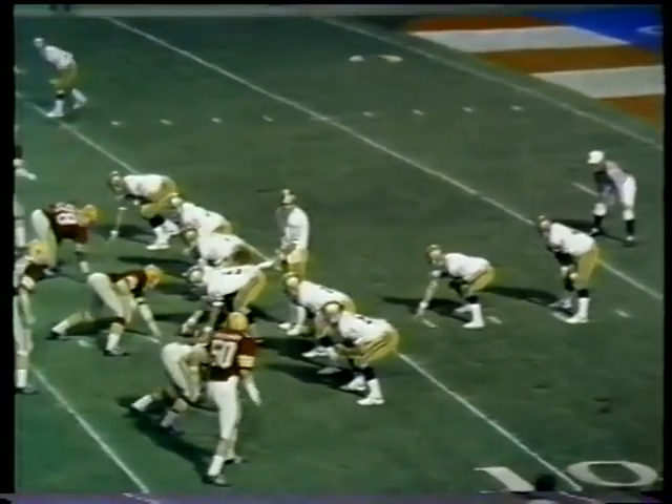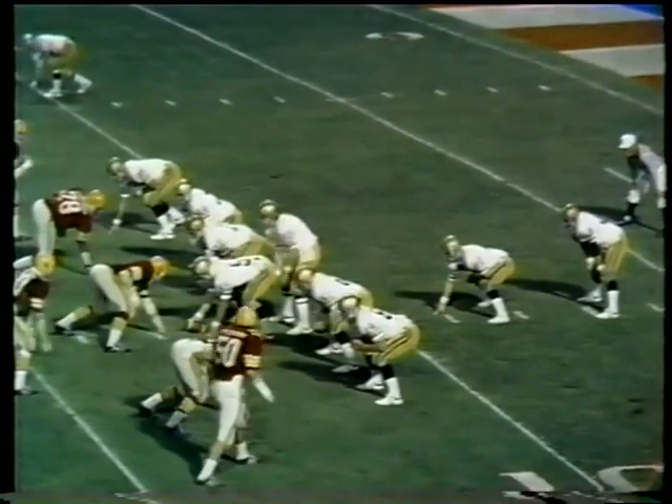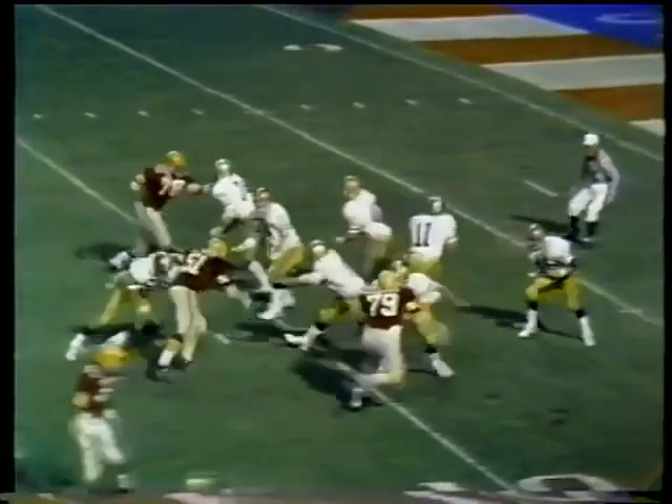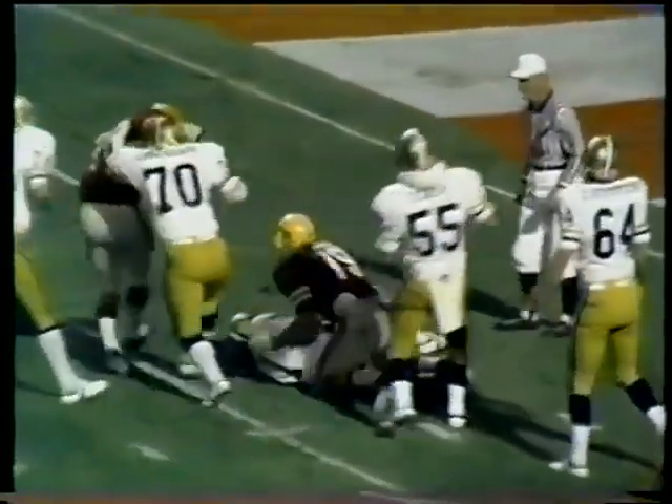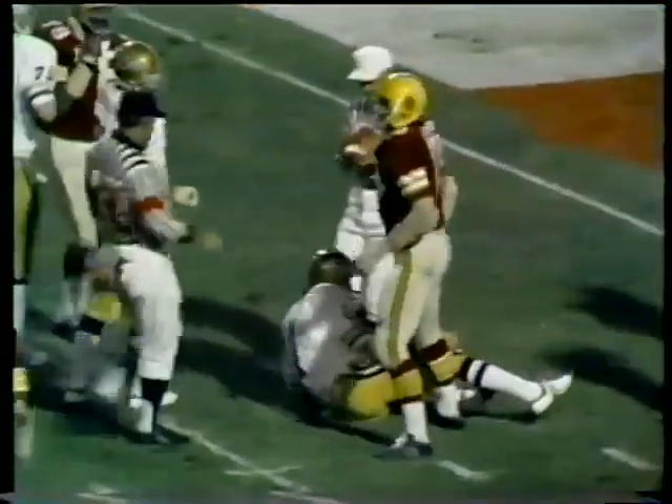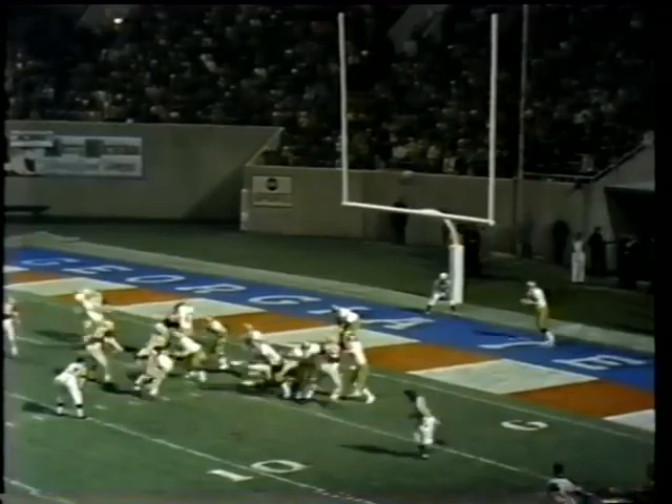Now they spread their offensive set. Georgia Tech with Jim Stevens the quarterback. Ellerbe, number 22, to the far side of the field. Stevens, from behind — hit. And it's Croker again, number 79. They're in single safety now for Iowa State.